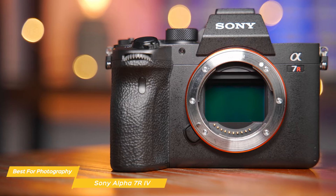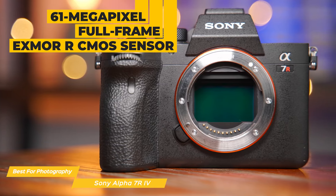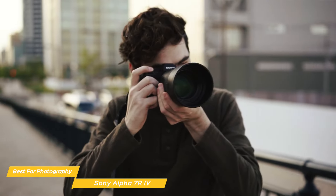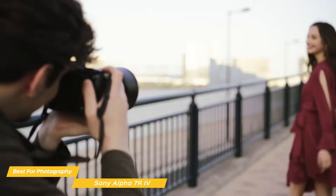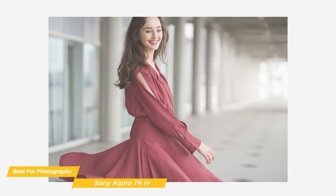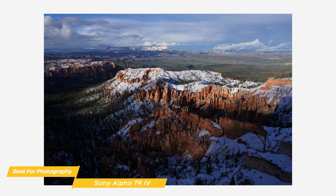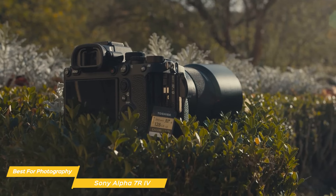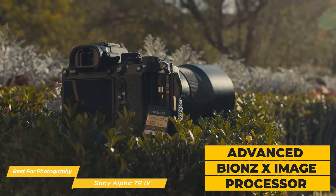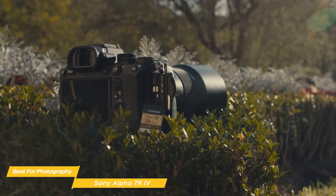At the center of the Alpha 7R Mark IV's excellence is its staggering 61-megapixel full-frame Exmor R CMOS sensor — the highest resolution in Sony's full-frame lineup — capturing images with unparalleled detail and texture, perfect for landscapes, studio work, and any scenario where image detail is paramount. The Advanced Bionz X image processor complements the sensor, ensuring swift image processing and enhanced color accuracy.